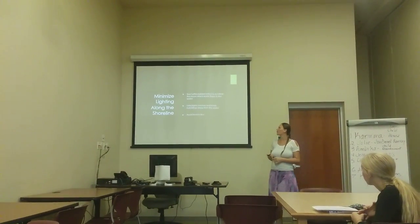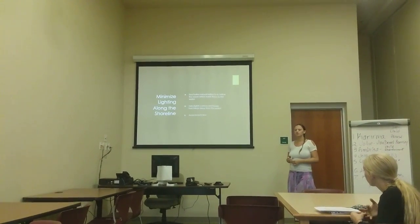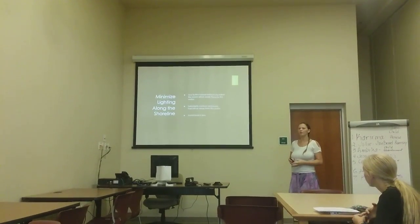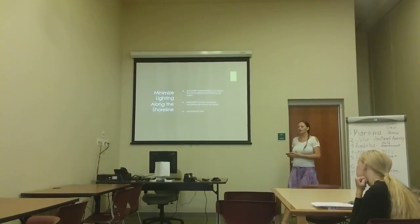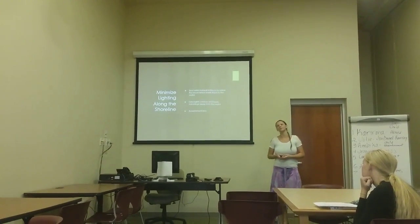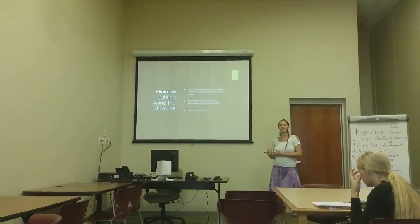To begin, I'm going to talk about minimizing the lighting along the shoreline. Sea turtles have a natural instinct to follow the moon, so light directs them to the water. Extra lights confuse and lead the hatchlings away from the water, and because of that, the hatchlings can become dehydrated or become prey and end up dying. Something we could do to avoid this is to avoid beach fires.